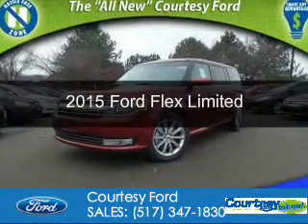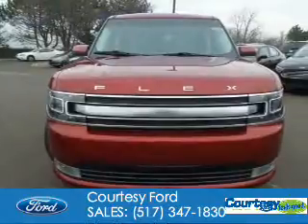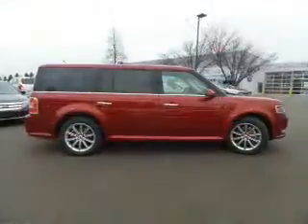This is a new 2015 Ford Flex. It's powered by front-wheel drive, a 3.5-liter six-cylinder engine, and a six-speed automatic transmission.